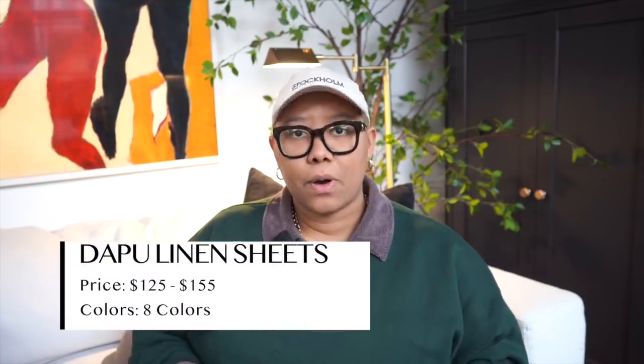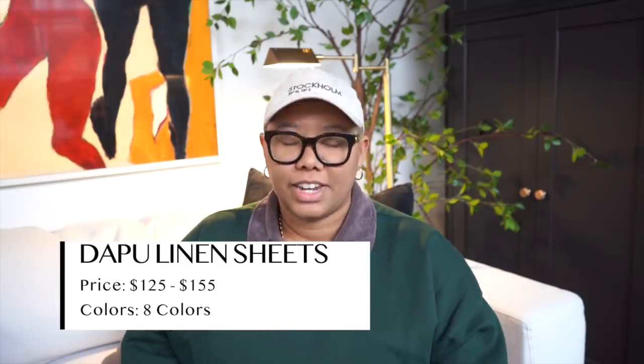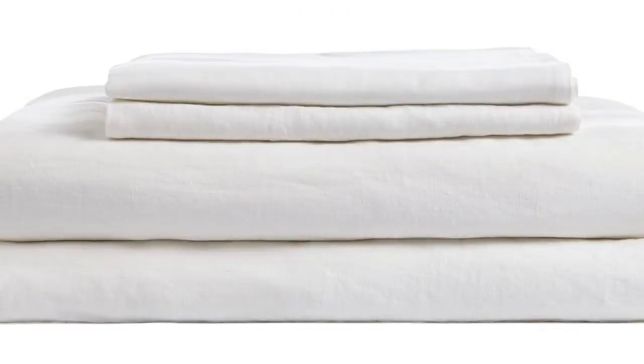Of course now we have to talk about sheets because I'm just obsessed with the bedroom right now — I just want my bed to feel like a cloud at all times. So let's talk about these Dapu sheets. The brand Dapu makes both 100% linen sheets and linen-cotton blend sheets. I have the 100% linen sheets and I love them. They don't pill, they're as close to a pure white as you can get, they're soft. I really care about the temperature balancing and I feel like these sheets accomplish that. They come in several different colors — off white, white, gray, pink.